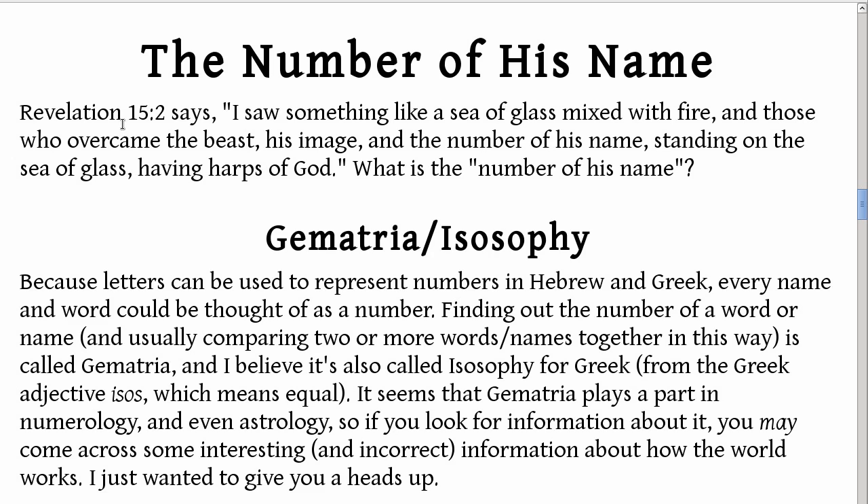Revelation chapter 15, verse 2 says: 'I saw something like a sea of glass mixed with fire, and those who overcame the beast, his image, and the number of his name, standing on the sea of glass, having harps of God.' What is the number of his name? That is the main point of this video — the number of his name.